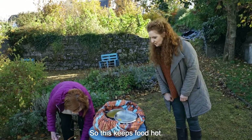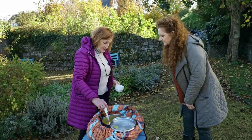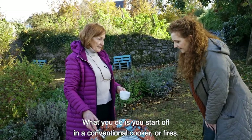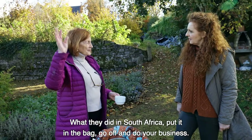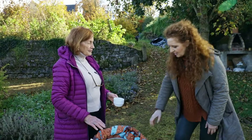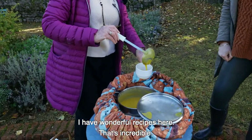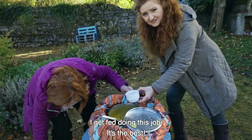This is fantastic. So this keeps food hot. What you do is you start it off in a conventional cooker – or a fire, which is what they did in South Africa – put it in the bag, go off and do your business, and it actually cooks overnight. I have wonderful recipes here. That is incredible. I want to try some of your gorgeous soup. I get fed and all in this job – it's the best!